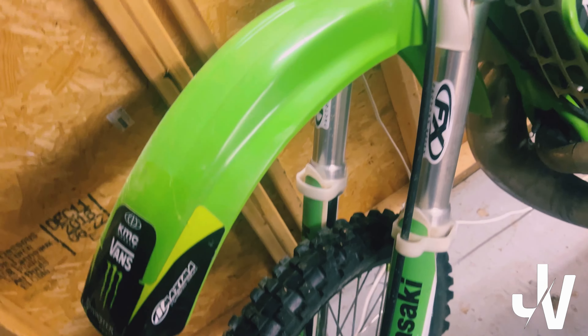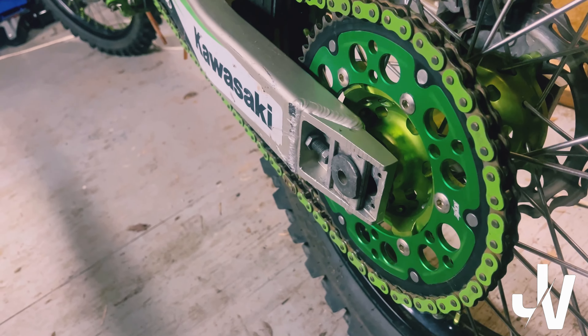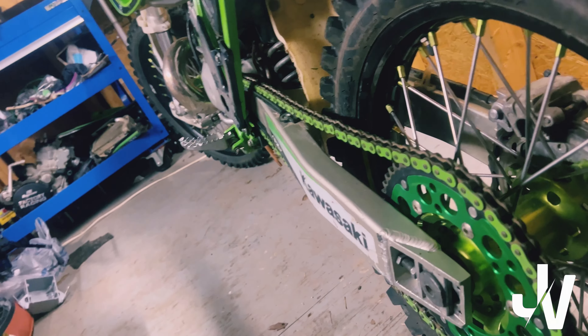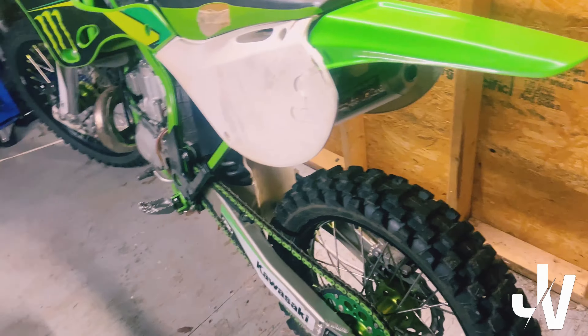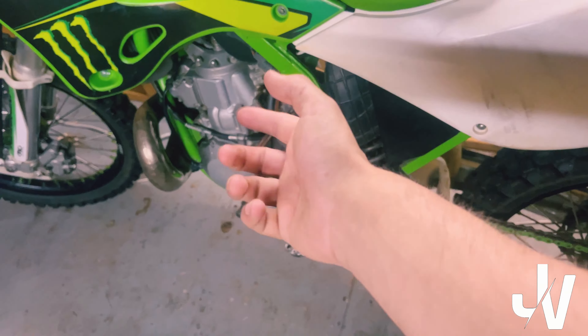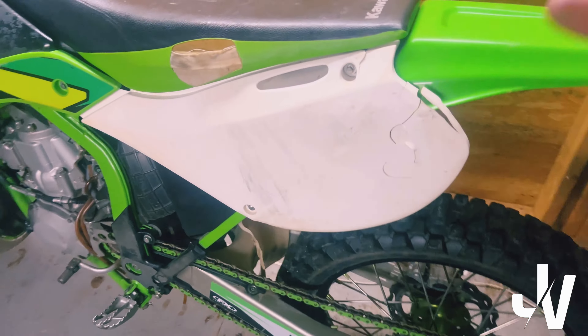The upsides of this bike: we got KKE wheels — green nipples, green hub, black wheels. I love it. That's something I was going to do to my other 125 but never got to. We also got a KKE sprocket. We'll be changing this chain though — everybody loves the green chains on these Kawasakis but they end up breaking. I had my 125 when it snapped and ruined the case, so we're definitely getting rid of that.